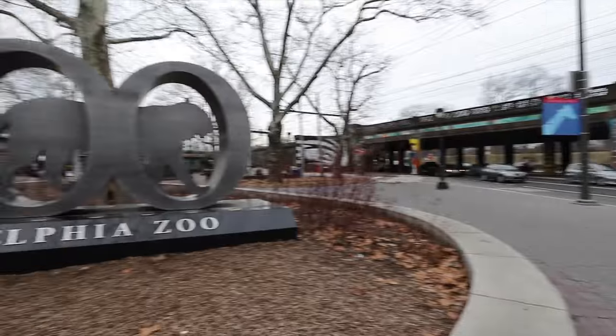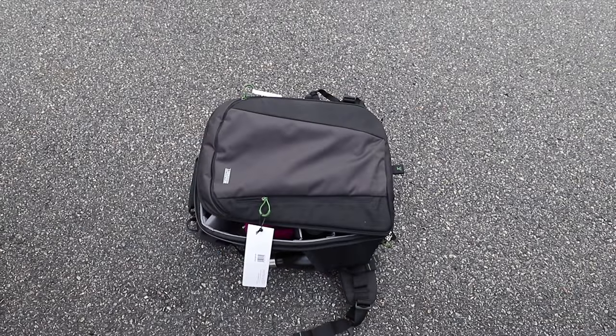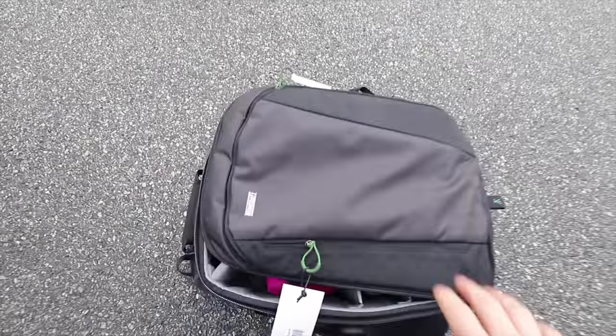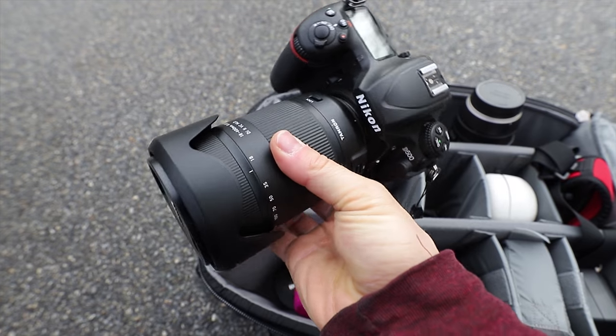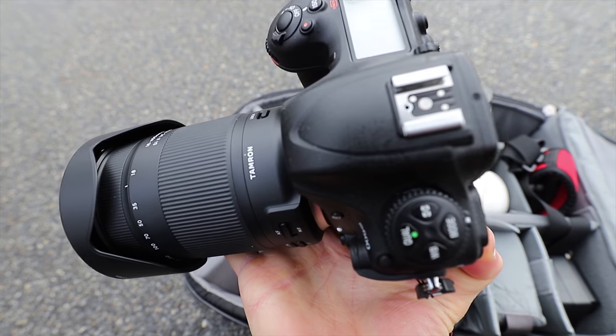Today I went to the zoo — and by 'went' I mean I'm actually here right now. Let's see what's in today's bag. This is a MindShift Gear backpack. I brought it because I wanted to carry all my stuff around. The idea is to test three lenses from Tamron — starting with the 18-400, a mega super telephoto zoom wide-angle, basically one lens to rule them all, on the Nikon D500.